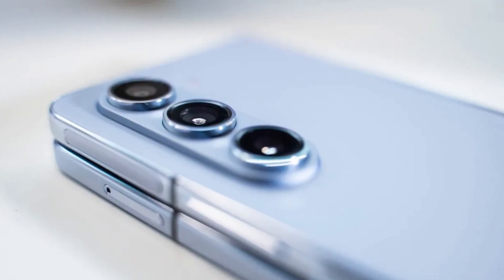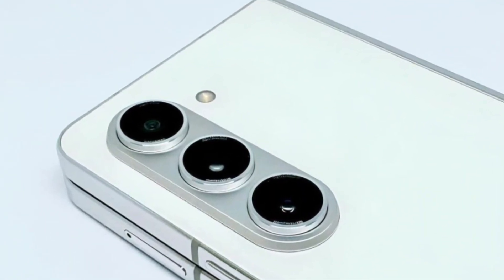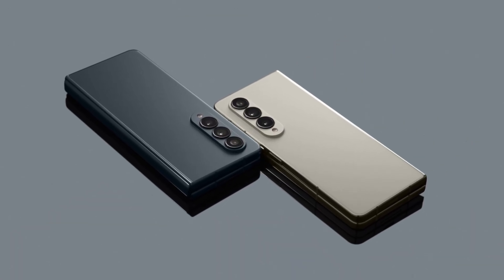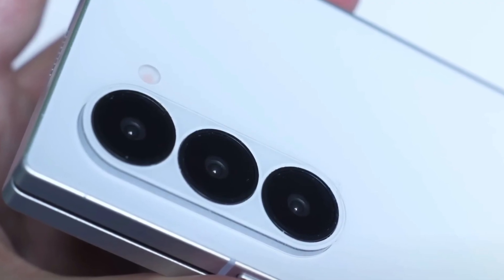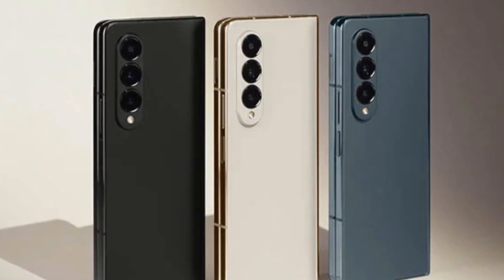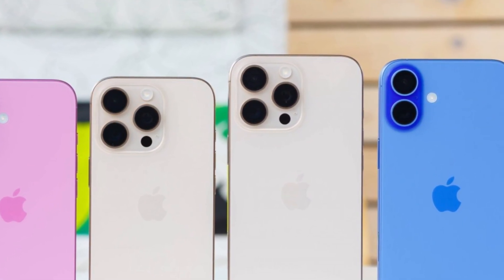Beyond the camera, the Galaxy Z Fold 7 is expected to be a beast when it comes to performance. It's rumored to feature the Snapdragon 8 Elite chipset, the same powerful processor found in the Galaxy S25 Ultra, meaning the Fold 7 will be fast, smooth, and capable of handling everything from gaming to multitasking with ease. While the camera bump might be slightly larger, it's not something most people will care about — at worst, the phone might wobble a bit more when placed flat on a table. And if you think this is a big design shift, just wait until you see what Apple is reportedly doing with the iPhone 17 lineup.